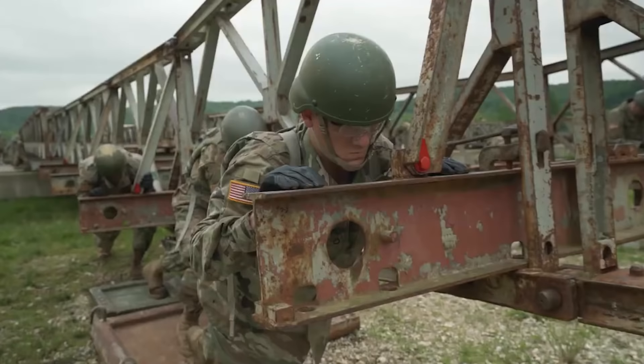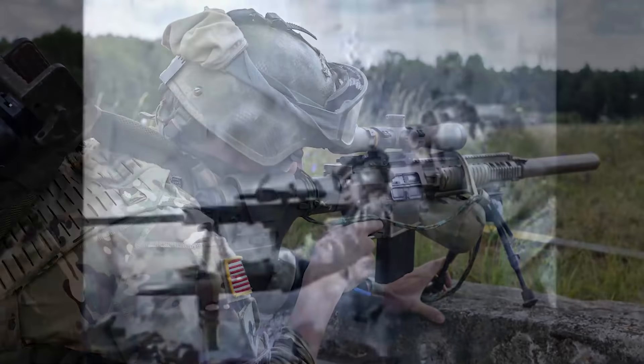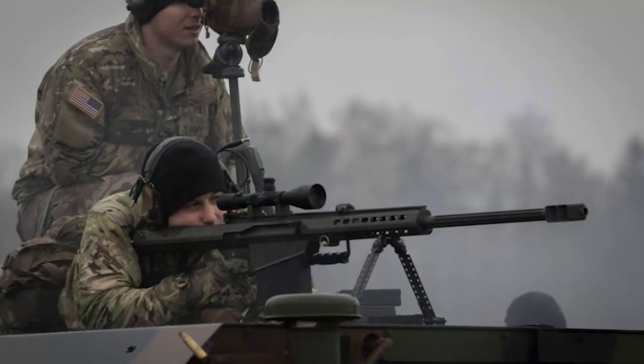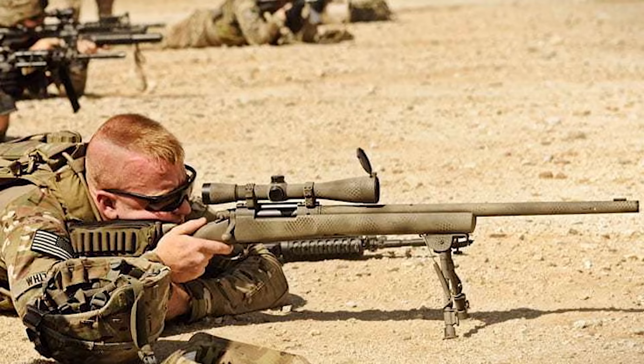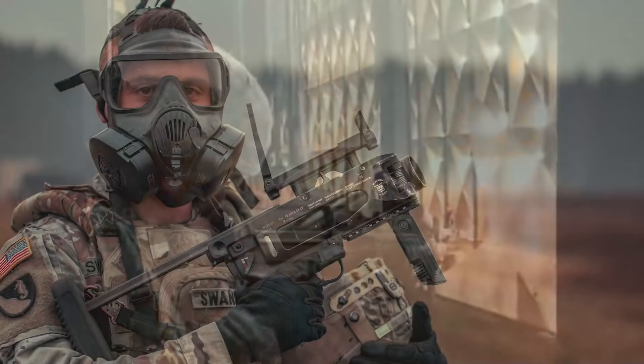From battalion, sniper teams may be attached to rifle companies to provide longer-range precision fires. Each battalion has a squad of three sniper teams of three men each. These teams may employ a number of different weapon systems, including anti-materiel rifles such as the M107 .50 cal, sniper rifles like the M24 bolt-action rifle, and marksman rifles like the M110 or new M110A1. Other members of the team may be armed with carbines — one possibly with an M320 grenade launcher — and act as a spotter and security.